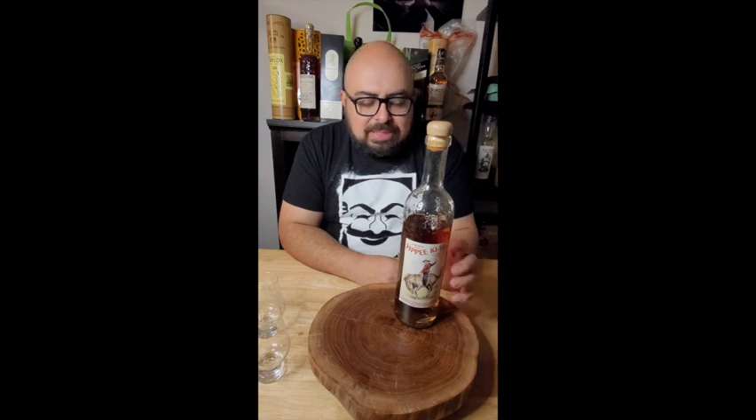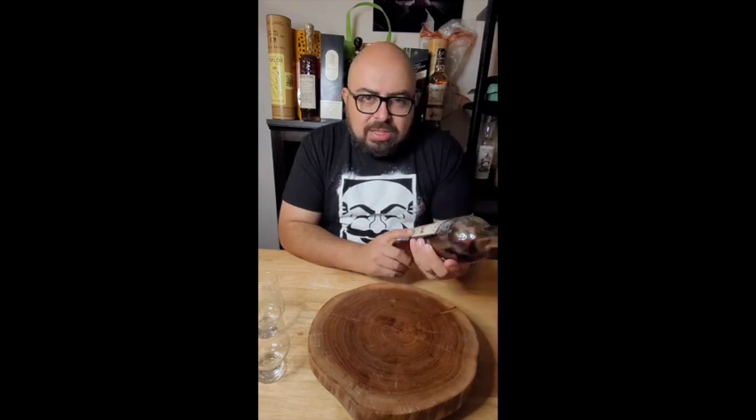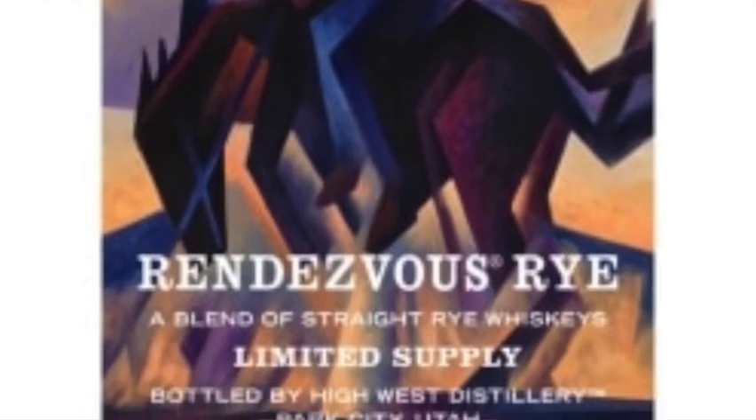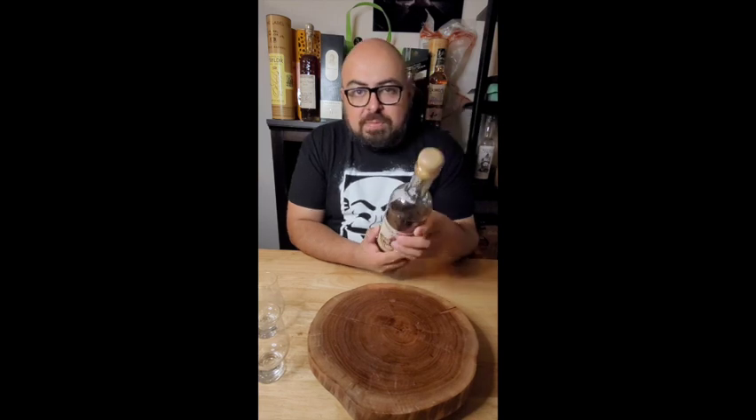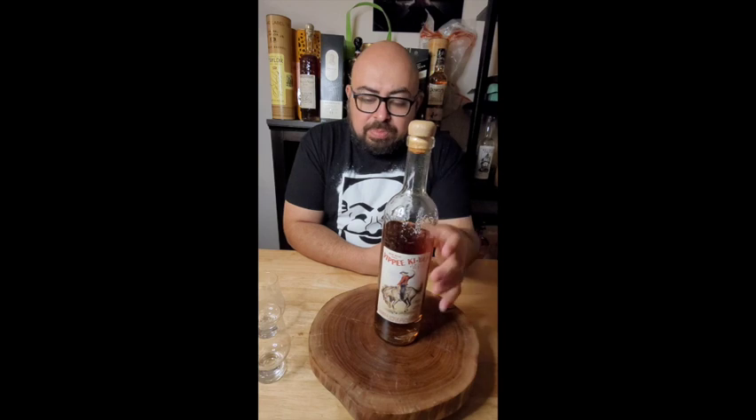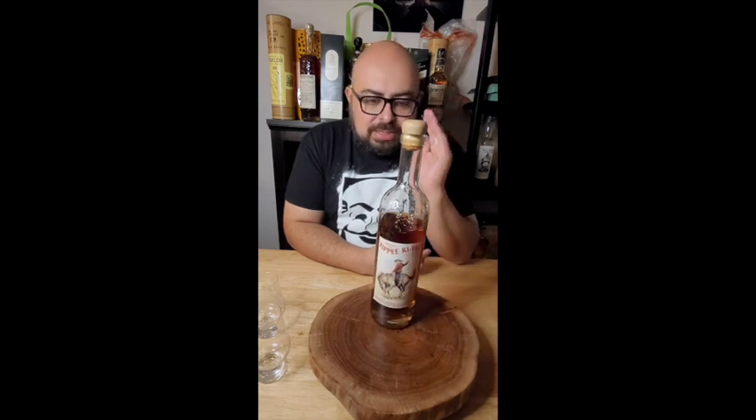If I remember, the Rendezvous Rye is what's finished into the Midwinter's Night. I'm trying to remember which one the Yippee-Ki-Yay is coming from — it might have been from another one of their other rye lines. I don't think it's the Double Rye, but it doesn't matter. To me, it's an amazing drink.